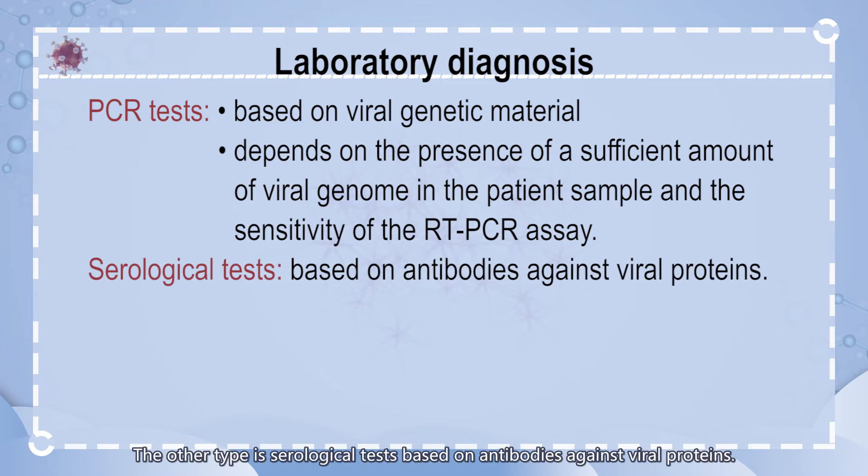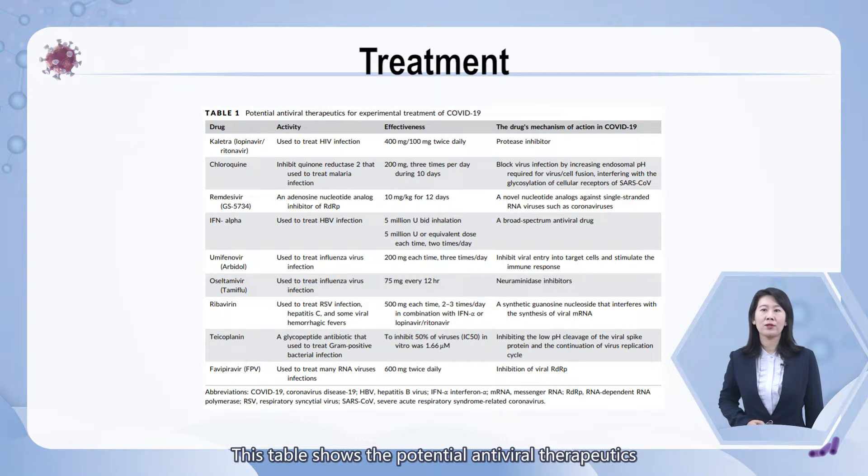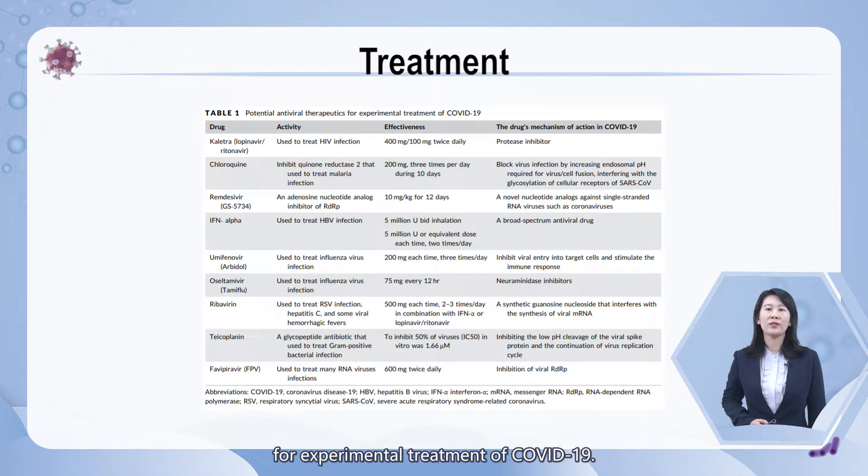The other type is serological tests, based on antibodies against viral proteins. Serological tests identify people who have developed an adaptive immune response to the virus, as part of an active or prior infection. Three types of antibodies including IgG, IgM, and IgE may be detected in response to the virus, especially IgM, which is produced early after the infection.